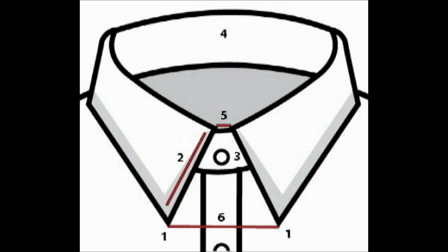To start, let's cover the different aspects of collar construction. Number one: collar points — the tips of the collar. Number two: collar point length — the distance from collar points to where they meet the collar band. Number three: the collar band — the piece of fabric that wraps around the neck. Number four: collar height — the height of the folded collar. Number five: tie space — the distance between the top of the folded collar parts where the shirt is buttoned. Number six: the spread — the distance between collar points.